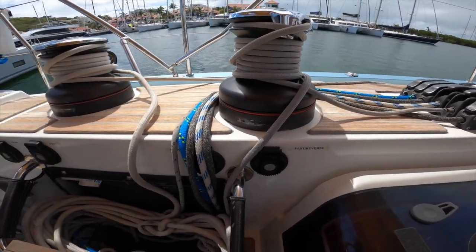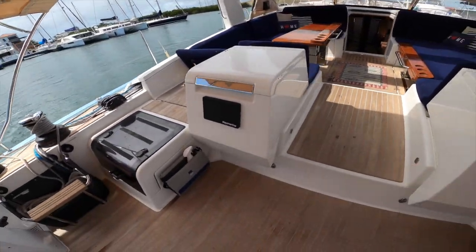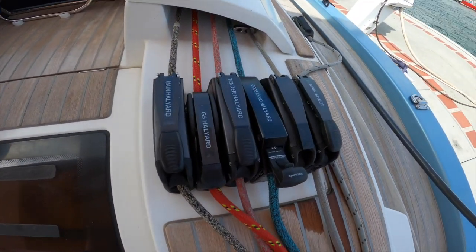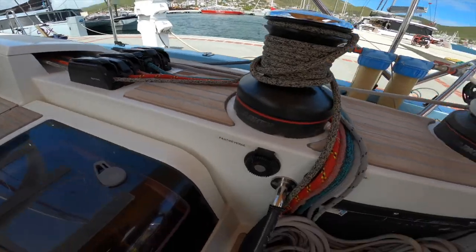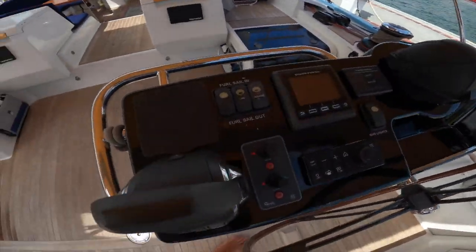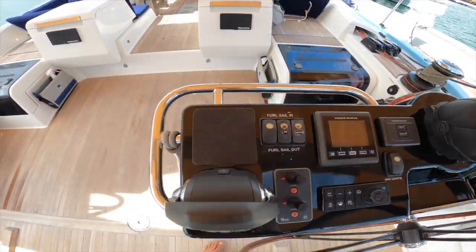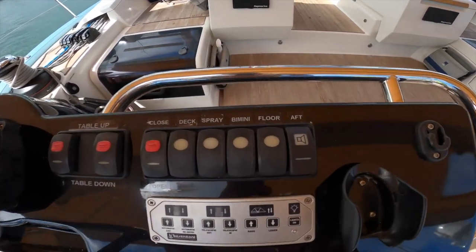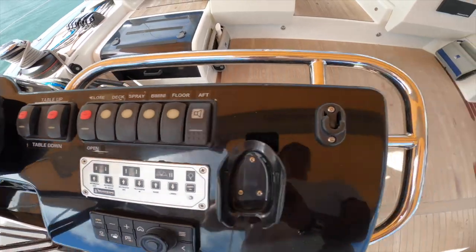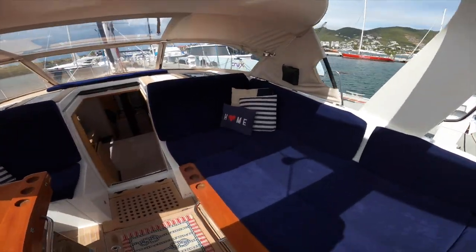Even the buttons for the winches on both sides. You have extra Raymarine displays there, which are great — it shows you what everything is. And also on the helm stations, it shows you what everything does. Look at this cockpit — it's just huge and spacious and beautiful.